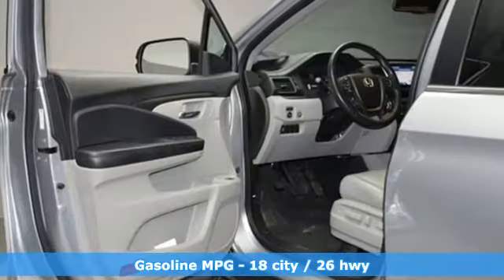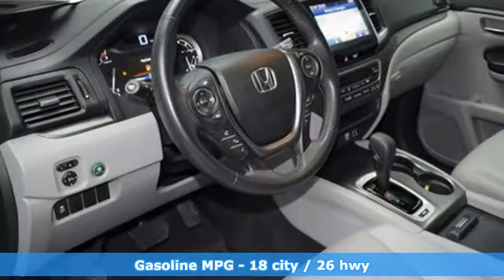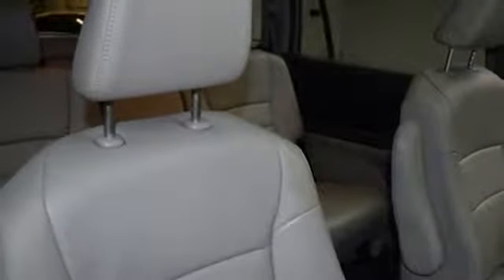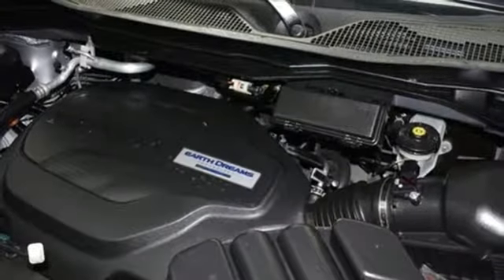V6 engine, front heated leather bucket seats, streaming audio, auto dimming rearview mirror, dual zone climate control, doors and push-button start proximity key, external memory control, power sliding and tilting sunroof, remote engine start, and power heated mirrors.